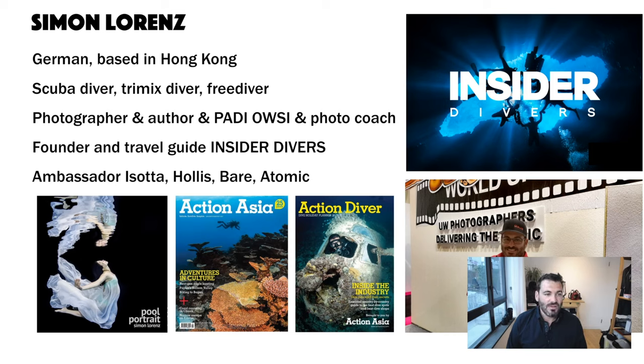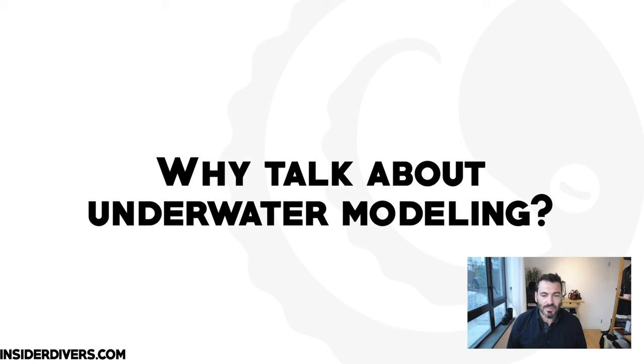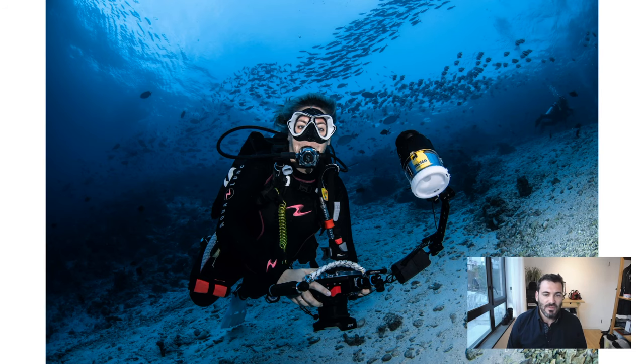About four years ago I started my company Insider Divers, a travel company offering guided group travel. I'm also supported by various brands: Isotta for my housings, and Hollis, Bear, and Atomic provide me with underwater equipment. Thanks to those guys.